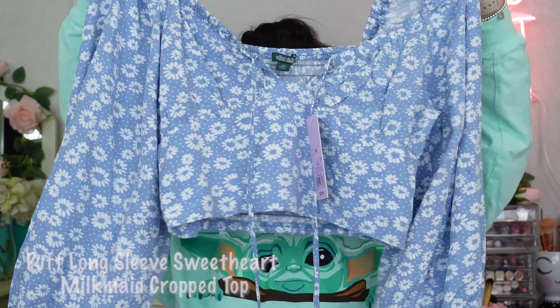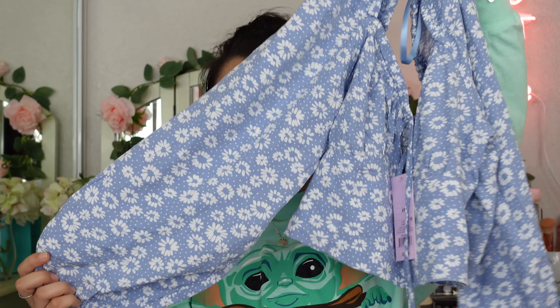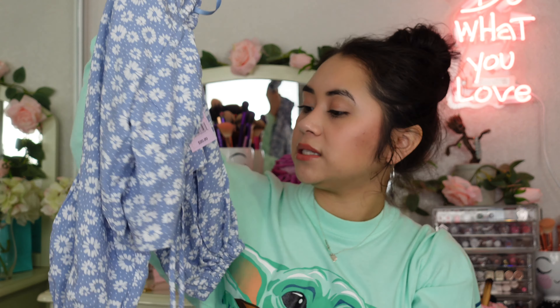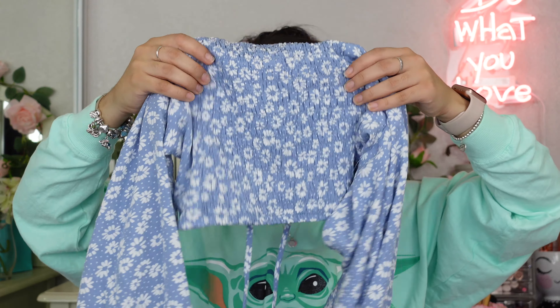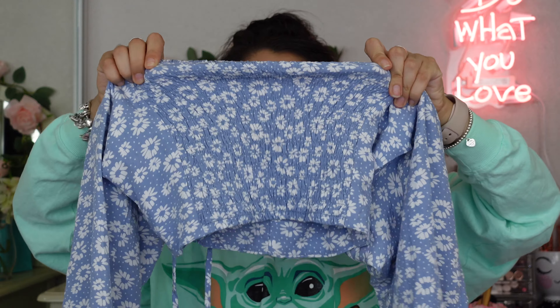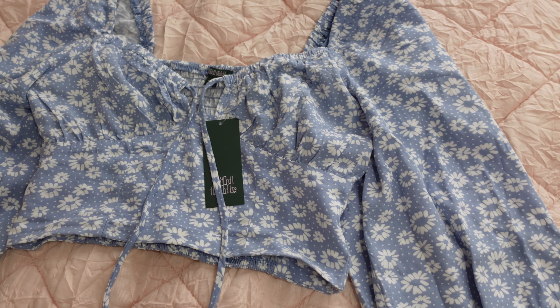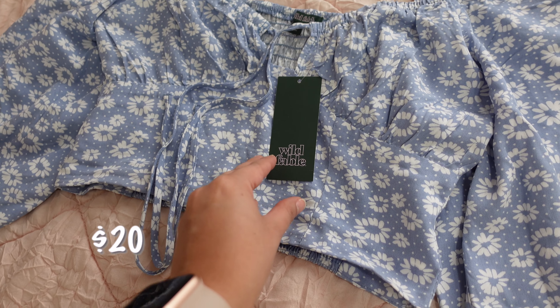The next item is this peasant booking milkmaid top as well. It has bell sleeves — it's really, really cute. I love how flattering it is. It's such a cute shirt and I love the little flower details on it. I wasn't too sure about the color because I tend to go for more pastels, but this is really nice. It kind of stretches in the back, which is good. The only problem is this was so hard to take off — honestly, I had the hardest time. It does have a cute little peephole that you can tie in the front. This is by Wild Fable, in a size extra small, and it retails for $20.